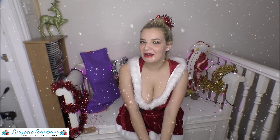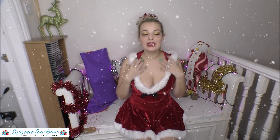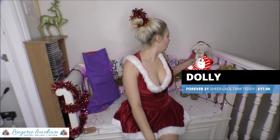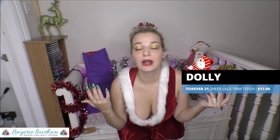Merry Christmas everyone! And a big warm welcome to Lingerie Lowdown. I am Dolly. Now how do you know that it's Christmas? We've got lots of tinsel, we've got this big exciting stocking here, we've got a very festive looking Father Christmas and I'm wearing gold eyeshadow. And we all know that women only wear gold eyeshadow at the festive period — it's just a woman's rule. So here we are.